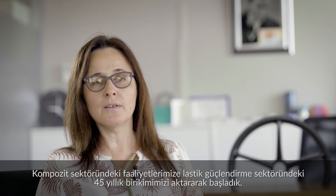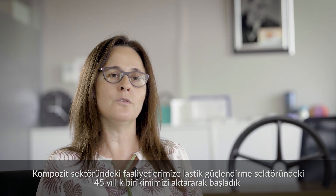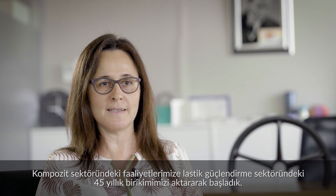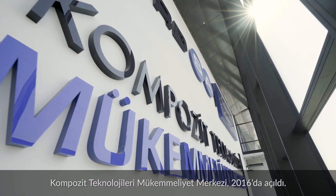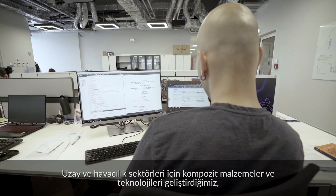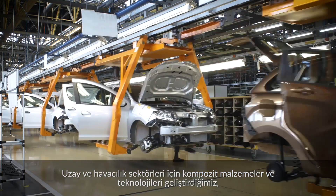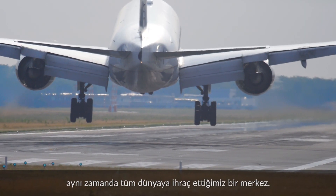We started our operations in the composite industry by translating our 45-year know-how in the tire reinforcement business. The Composite Technology Center of Excellence was launched in 2016, where we develop composite materials and technologies for the automotive and aerospace industries and export to many countries across the globe.